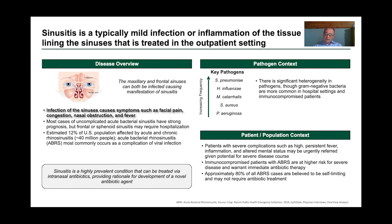There's a range of bacteria that can cause this condition, shown here at increasing frequency. The most prevalent infection that can cause bacterial sinusitis is Streptococcus pneumoniae. There's a subset of patients that develop severe complications such as high persistent fever, inflammation, and altered mental state. Immunocompromised patients are at a higher risk for severe disease and can warrant immediate antibiotic therapy.